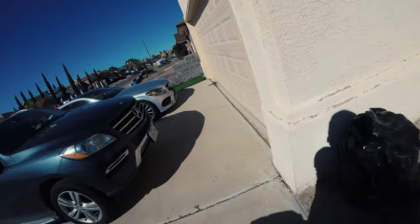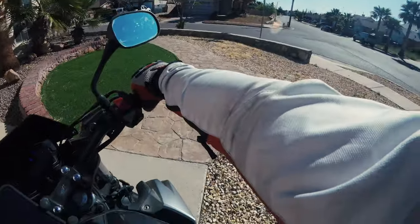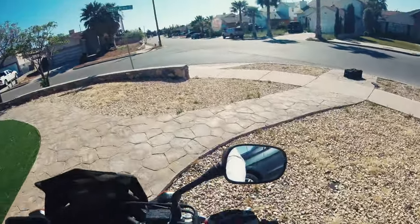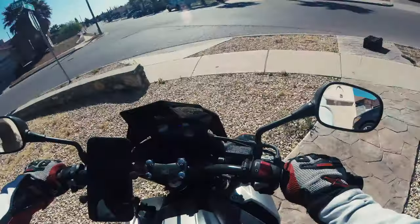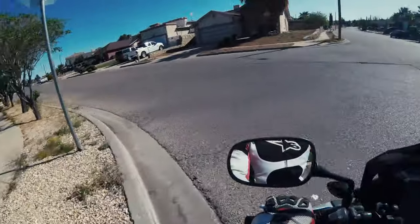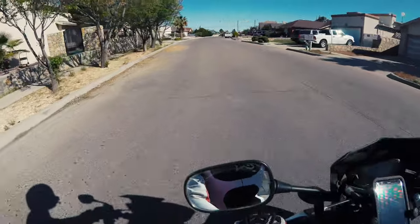This is a voiceover with me riding to Fort Bliss, Texas. If you've never been on a military base or an army base, this is going to give you a tour of the area where I am stationed.